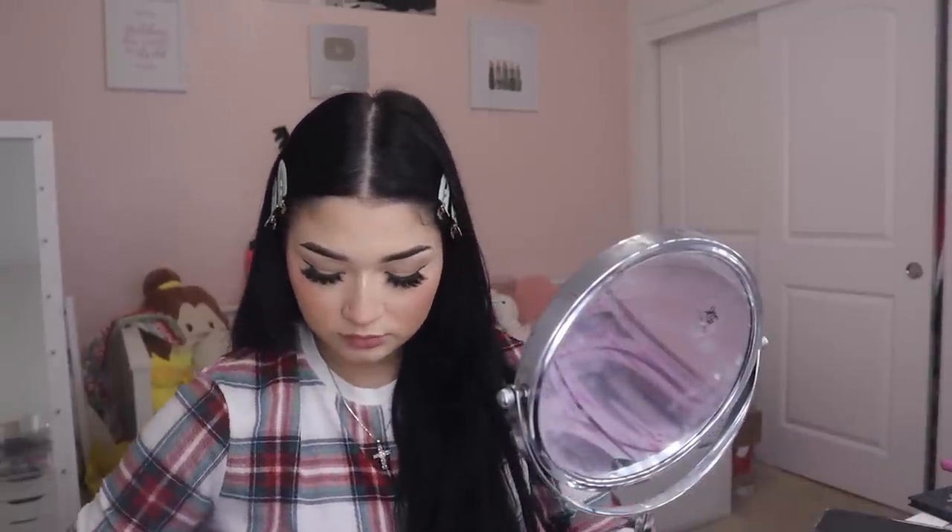Now that we have our spiky lashes it's time for the lip combo. I'm going to get the NYX lip liner in Nude Truffle and then the NYX lipstick in Dainty Daze. I put it in the center of my lips and pat it in.